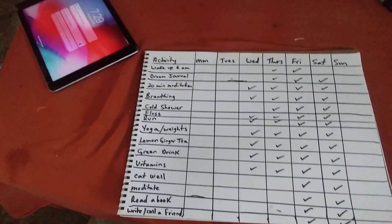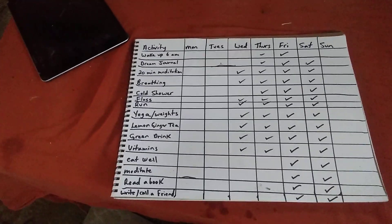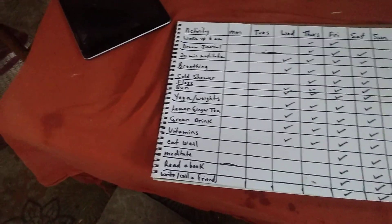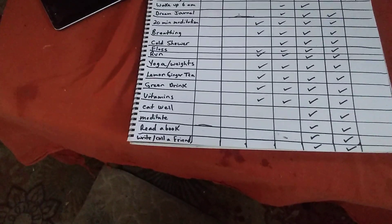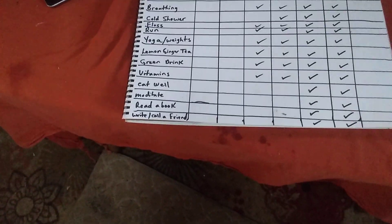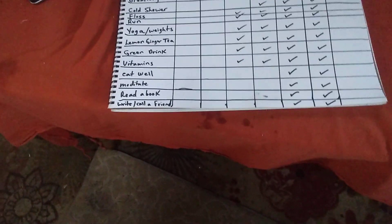Then I get ready for the day and take my vitamins. I come here and mark what I've done: wake up at six, do my dream journal, 20-minute meditation, breathing, cold shower, floss, run, do my yoga and weights, my lemon ginger tea, my green drinks, take my vitamins. I try to eat well during the day, meditate, read a book instead of watching Netflix, read a book at night, and write or call a friend.